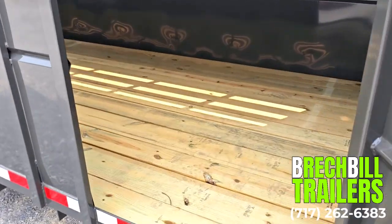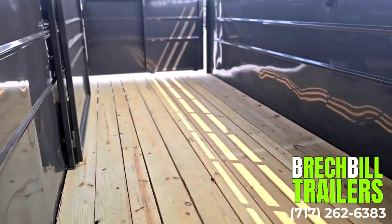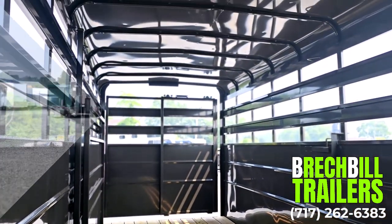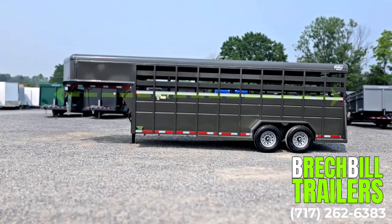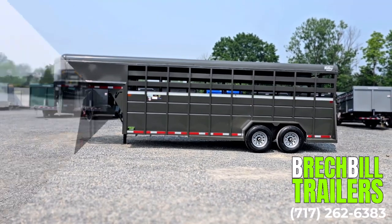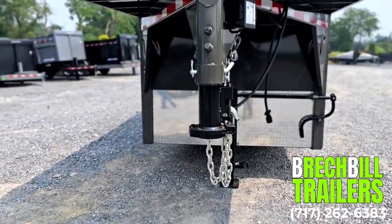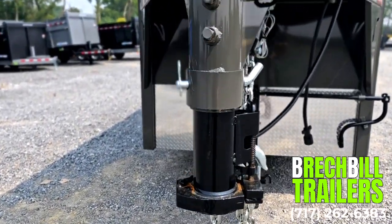The interior measures 20 feet long by 77 inches wide and is 7 feet high. The total length of the trailer including the tongue is 27.5 feet, and the width from fender to fender measures 101 inches.